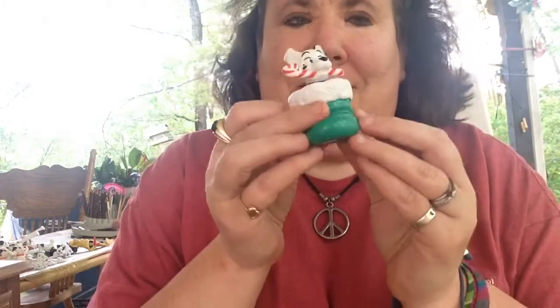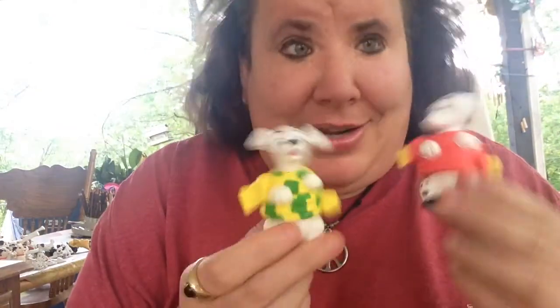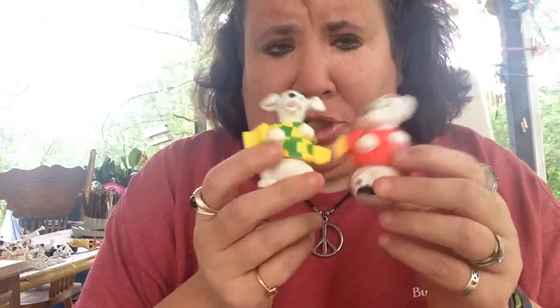I have a Dalmatian in a stocking — Christmas! These two guys, I have two other ones. I'm going to do a whole Dalmatian video to show you all my Dalmatians now. I have two others that are wrapped up just like this but in different scarves. So that's cool.